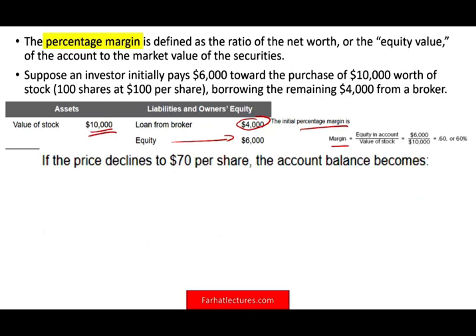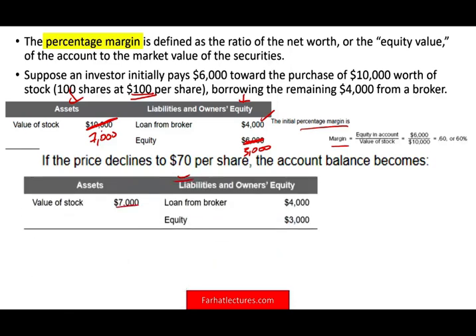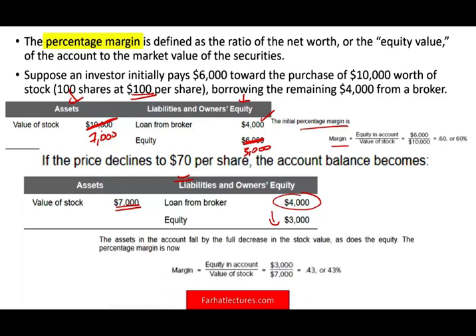What happens if the price declines to $70? The price was $100 initially, and now it declines to $70. The value of your stocks becomes $7,000, while your loan stays the same at $4,000. Your equity goes down to $3,000. The percentage margin is now your equity of $3,000 divided by the market value of $7,000, which equals approximately 43% — down from 60%.